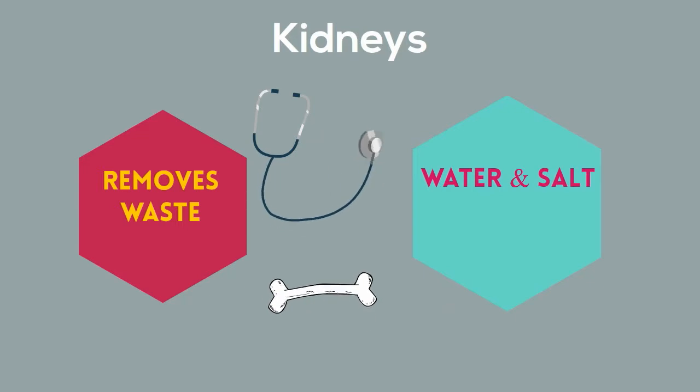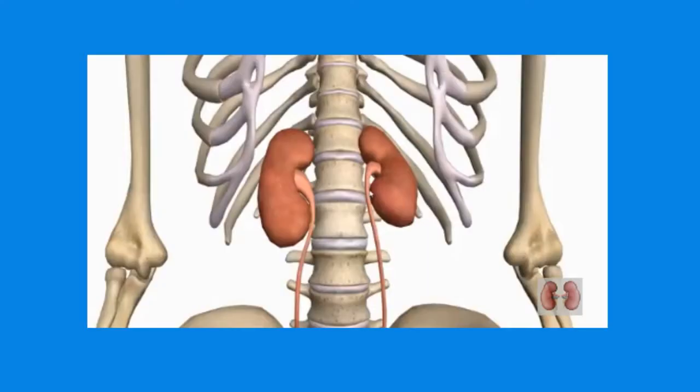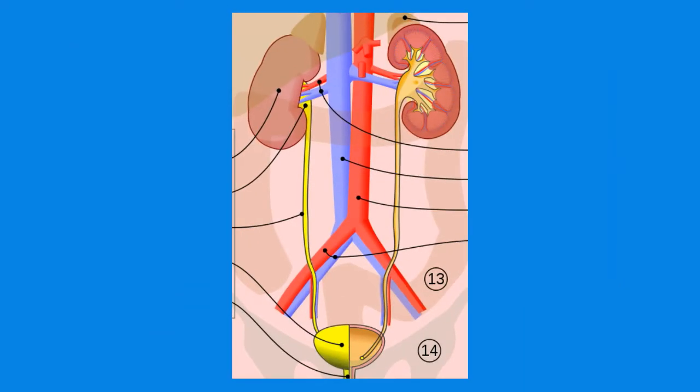Attached to each kidney are tube-shaped structures called ureters, and they carry the waste material from the kidney to the bladder. The waste that is filtered out by the kidney is called urine. This travels down the ureter and into your bladder.